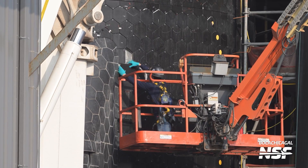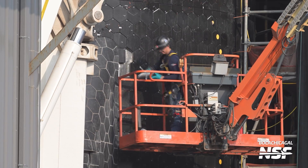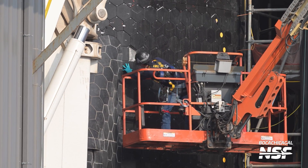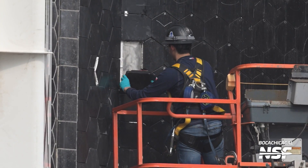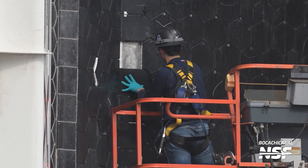We can see SpaceX placing more and more tiles on the skin of Ship 29 as they fix the final imperfections before flight. Reentry will certainly be an important part of this flight, so going over all the tiles with a fine-toothed comb makes a lot of sense. Next to the flaps, specially shaped tiles are being placed as the angle with the flaps makes it a bit awkward.